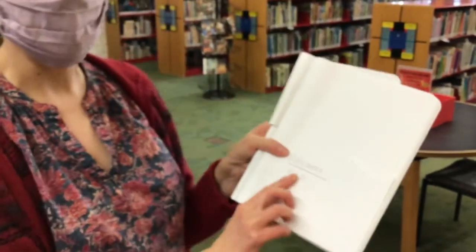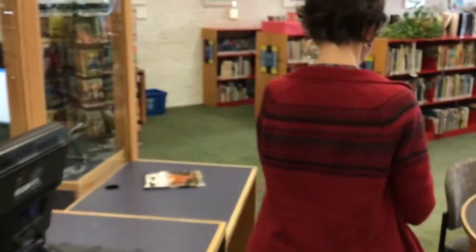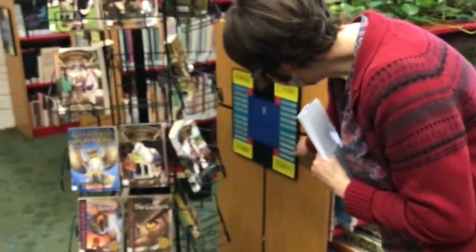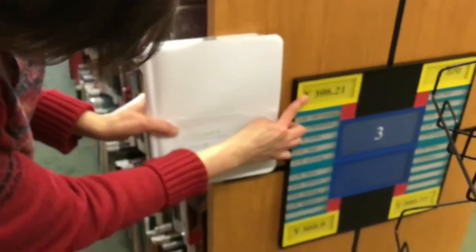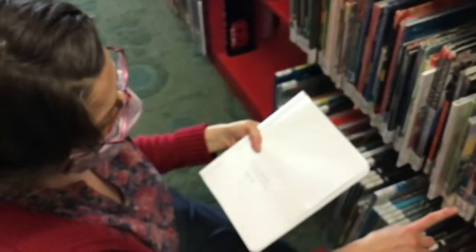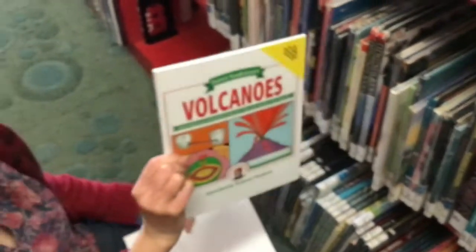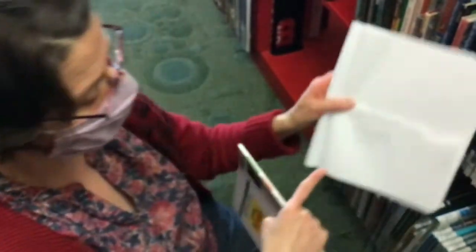The volcano number I wrote down is 551.21, so we want to go find that number over here. 551 — let's look over here. I think it's in here. 551 is going to be between this number and this number. 551 — there's all kinds of stuff in here! Volcanoes and earthquakes. Here's one about how to make your own volcano. If I go to this number, 551.21, I'm going to find a lot of different books about volcanoes.